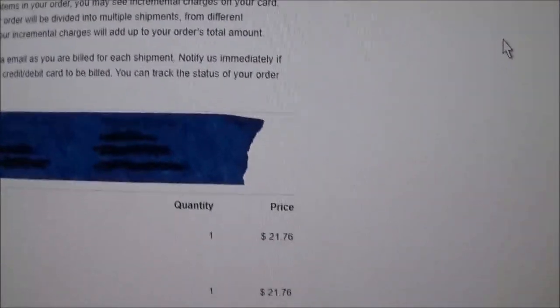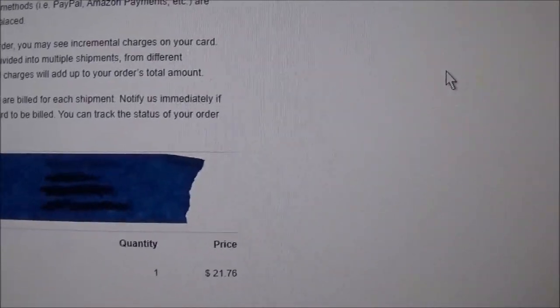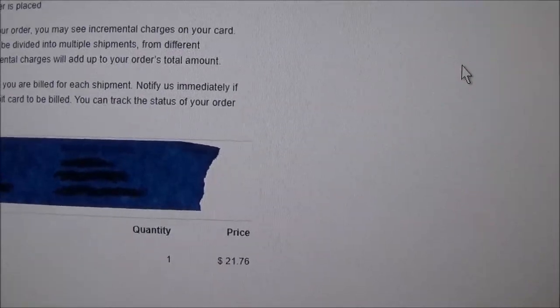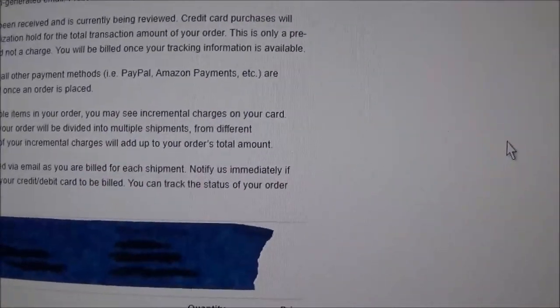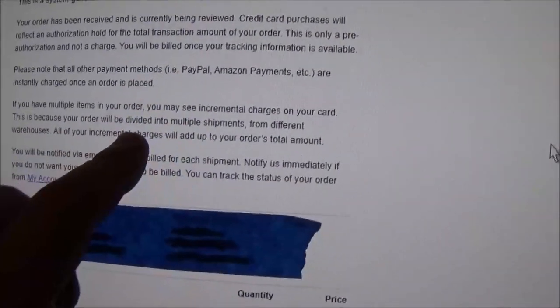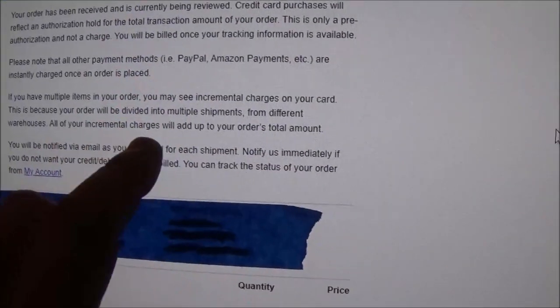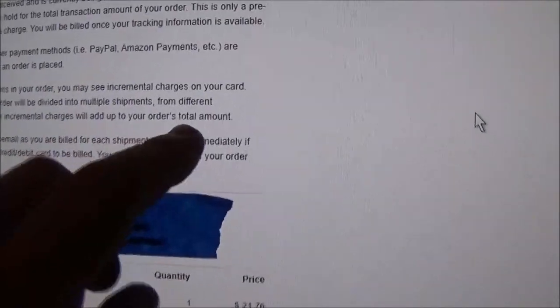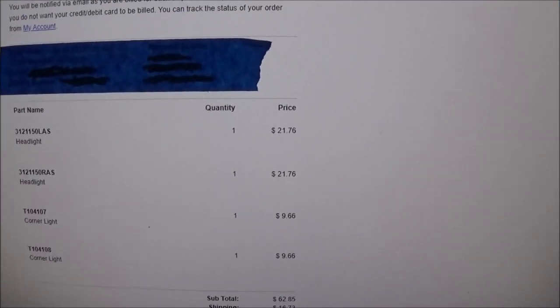The email says: 'You will be notified via email as you are billed each shipment. Notify us immediately if you do not want your credit or debit card billed. If you have multiple items in your order, you may see incremental charges, because your order will be divided into multiple shipments from different warehouses.' So they're gonna send one a week? This is messed up — I need this stuff.